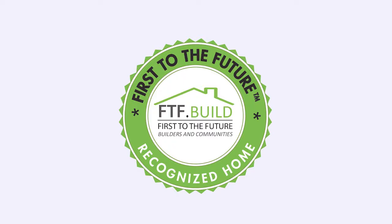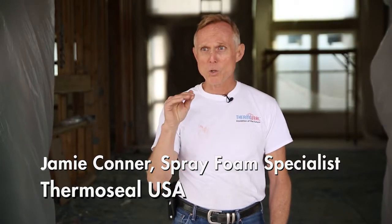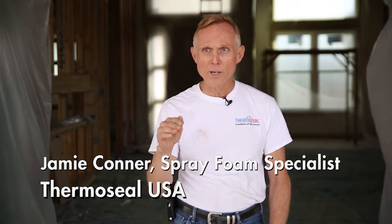FTF-TV presents 'How to Build a First to the Future Recognized Home.' I'm Jamie Connor, a specialist in the spray foam industry representing ThermoSeal USA.